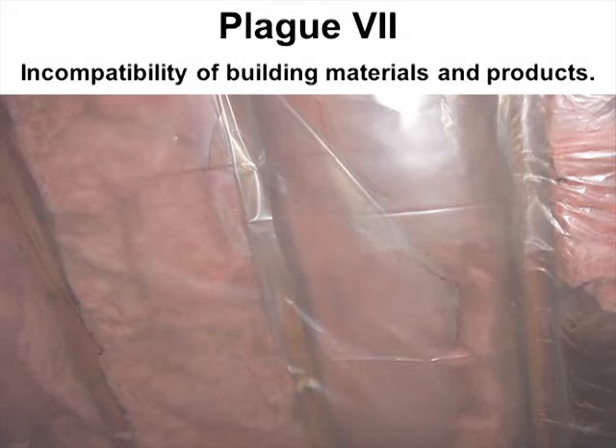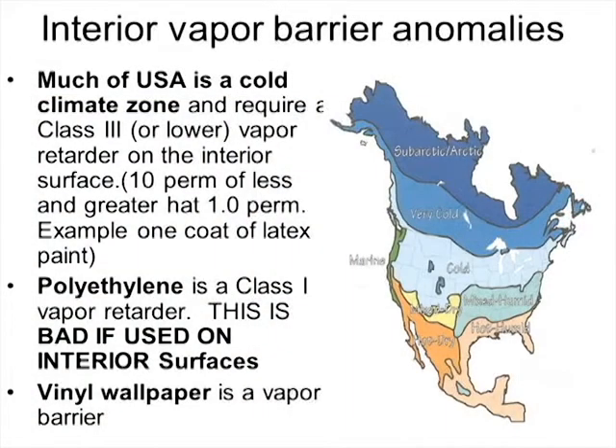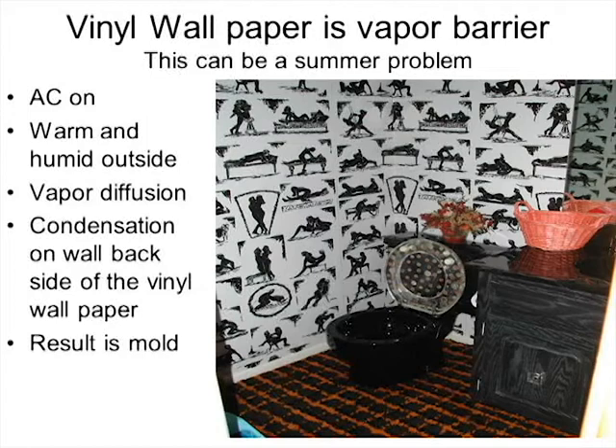Plague number seven is about incompatibility of building materials — when you combine one product with another and it causes problems. A good example is putting plastic over fiberglass insulation as a vapor barrier — it won't work because either direction, inside-out or outside-in, you'll run into problems. You can't have moisture diffusing through the material. Interior vapor barriers should really not be used in cold climate zones, which includes probably 75 percent of America. When you do, you will have condensation problems and can rot the walls from the inside out.